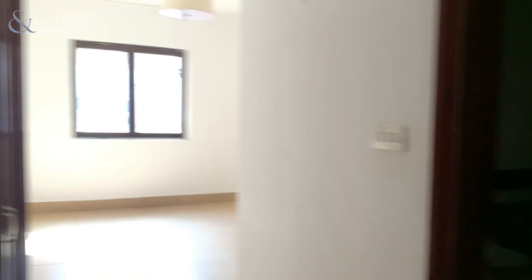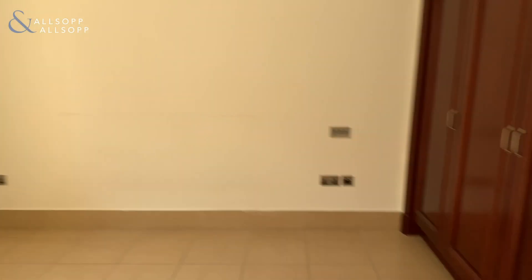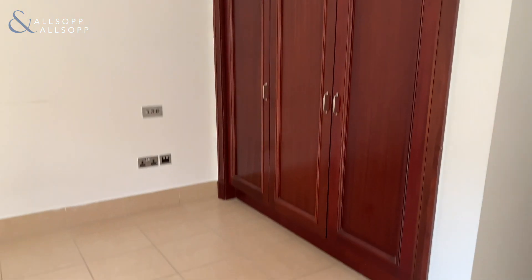And this is the master bedroom, with wardrobes and some more wardrobes over here.